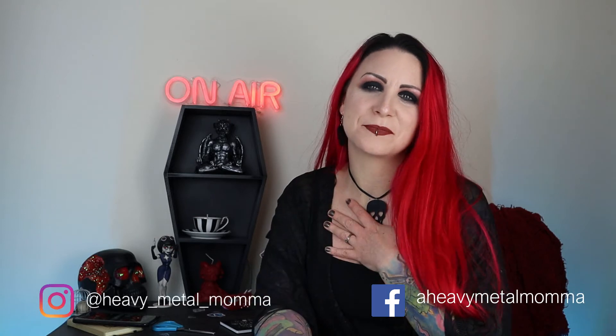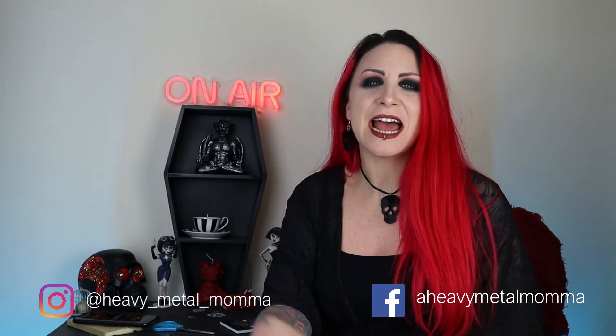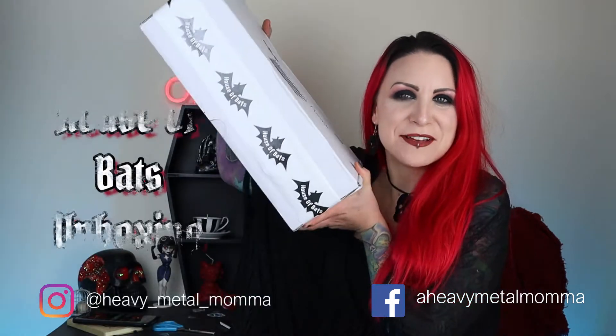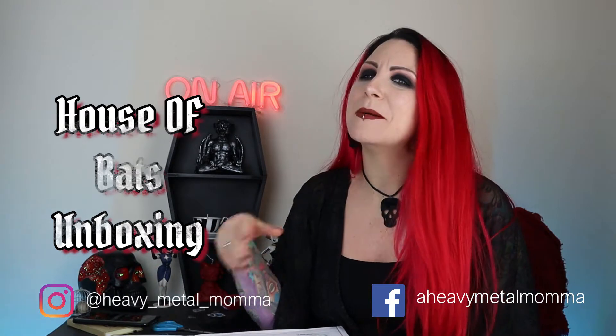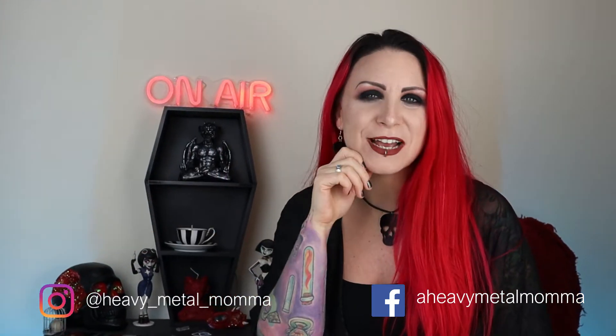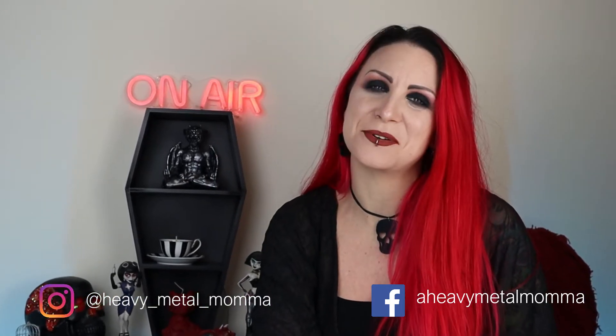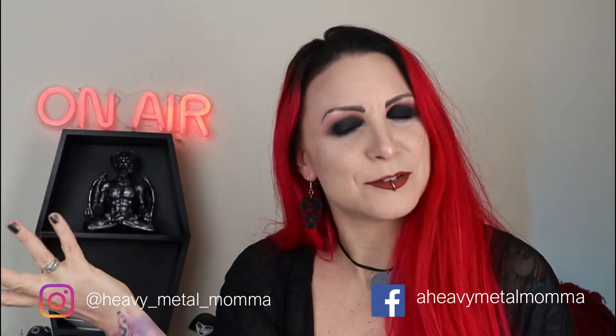Hello Heavy Metal Maidens and Masters, I'm Heavy Metal Mama and welcome back to my YouTube channel. Today I have a massive House of Bats unboxing, but before we get to that remember to like this video, comment down below to discuss any of the things that come up in the video, subscribe to this channel if you haven't already, and hit that notification bell so you can find out whenever I upload.